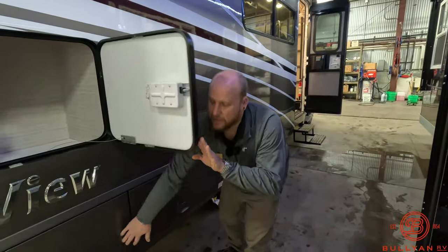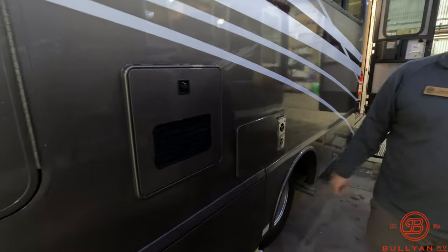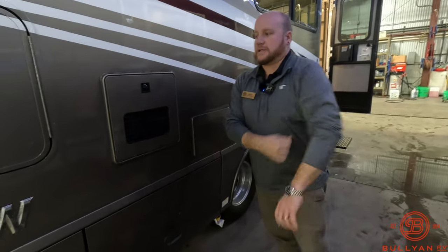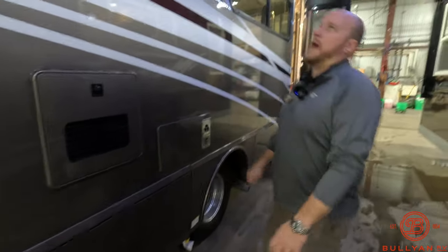Winnebago has been doing it for a while now, working with Truma. You've got the Truma Aquago on here. The folks that know about that — it's a really great system from overseas, very highly sought after, very efficient, really nice system to have on the unit.